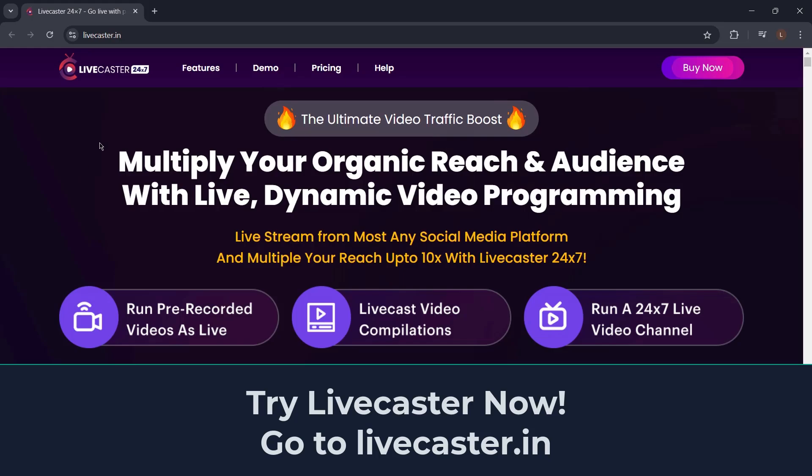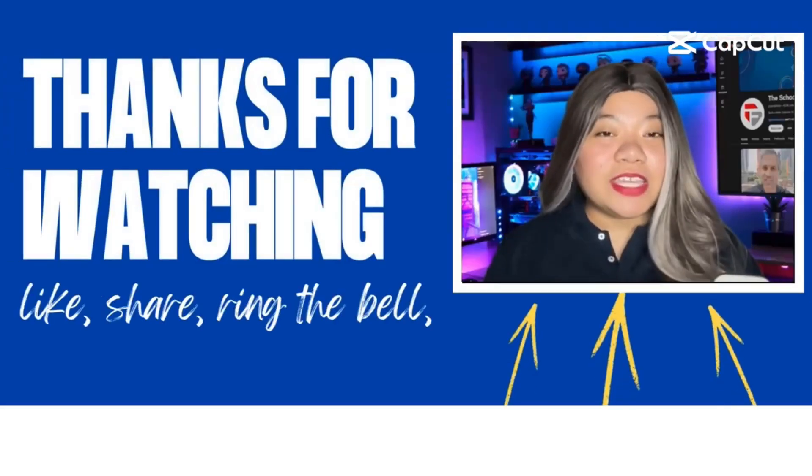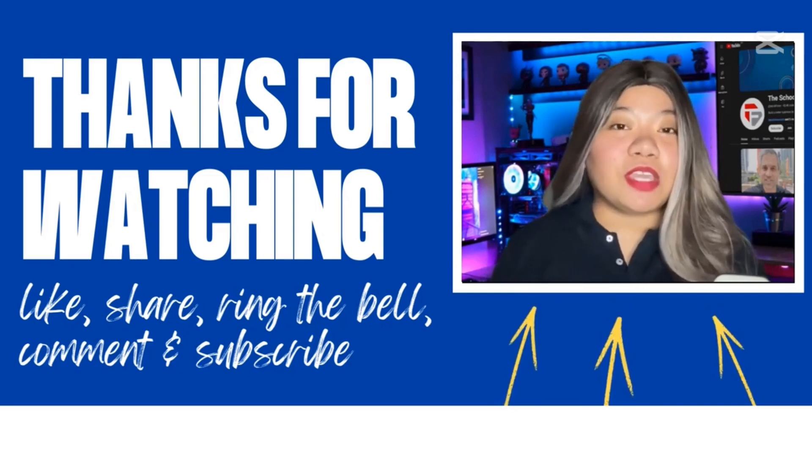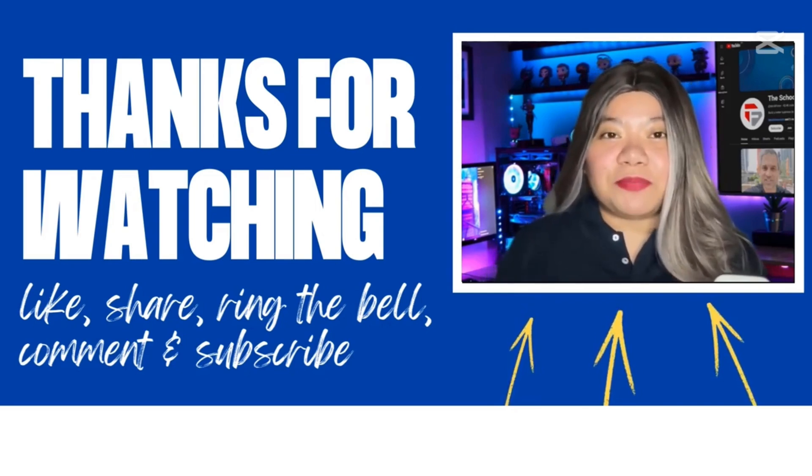If you found this video helpful, don't forget to give it a thumbs up, subscribe for more content, and ring that notification bell. If you have any questions, please leave a comment below. Thanks for watching.